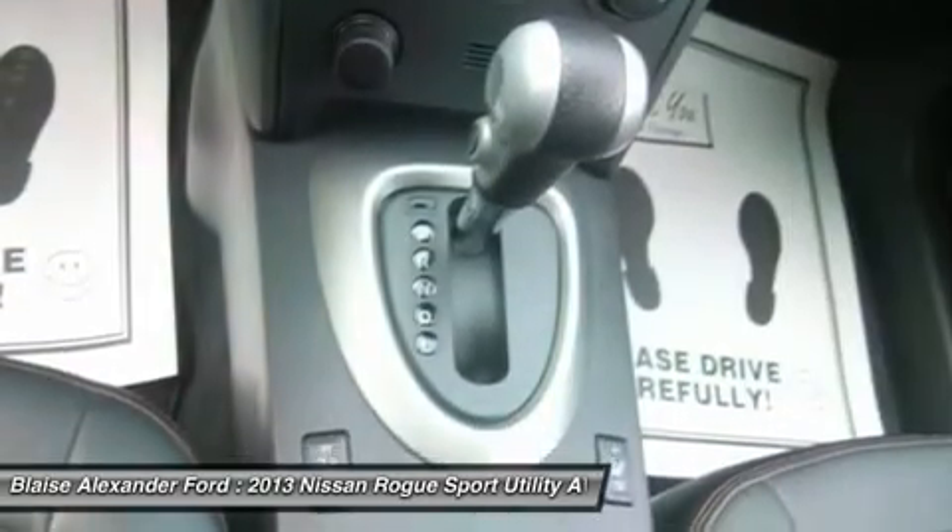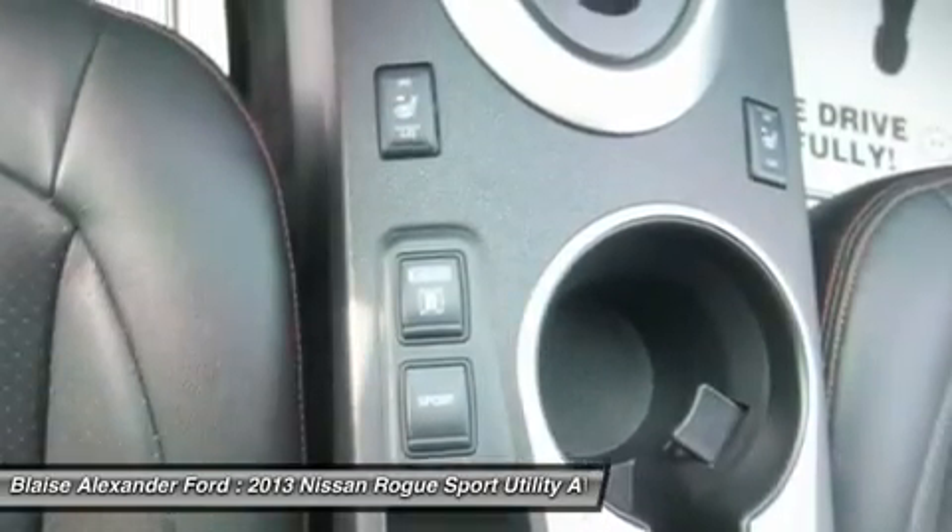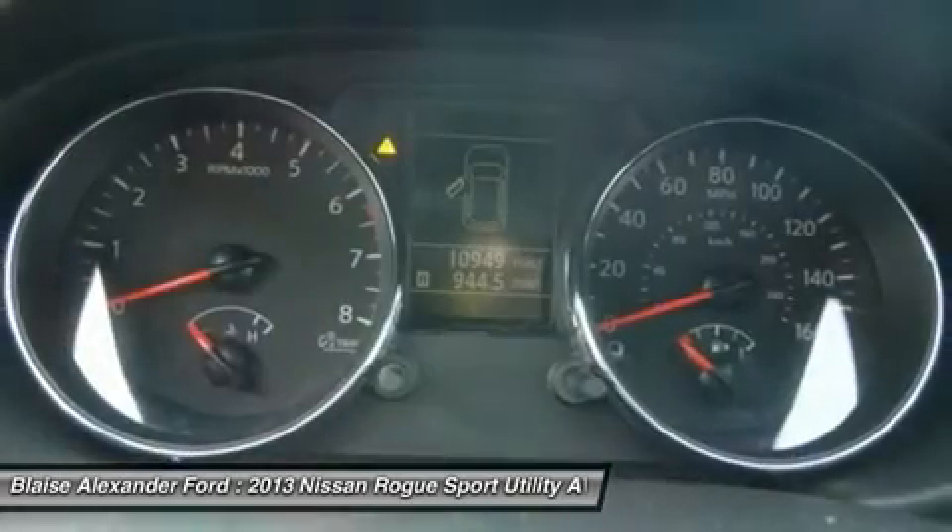Adjustable steering wheel, power steering, aluminum wheels, keyless entry, four-wheel disc brakes, and keyless start.